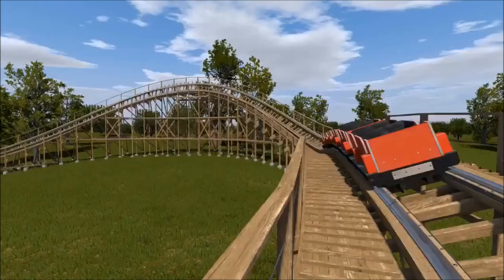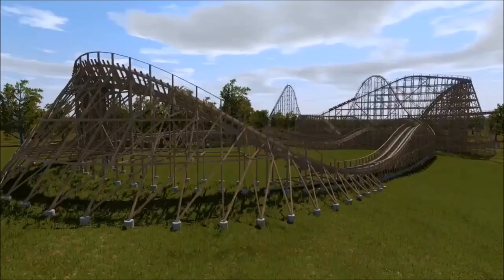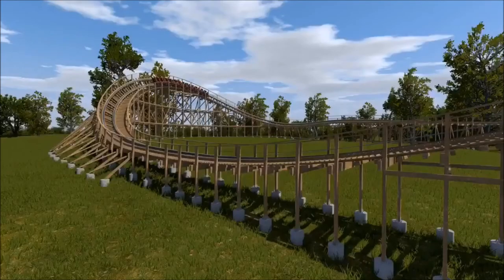Do you think that GCI is doing the right thing to the Timberwolf by adding this turn and replacing the helix? Be sure to leave your comments below and I will reply to as many as I can. The new finale being added to the Timberwolf looks really good and pretty exciting. So be sure to like, subscribe, and share, and I will be seeing you in the next video. Have a great day, enthusiasts!